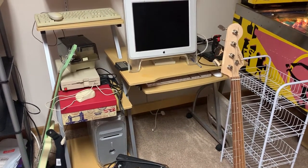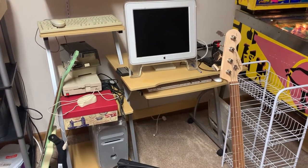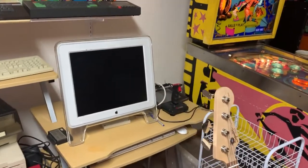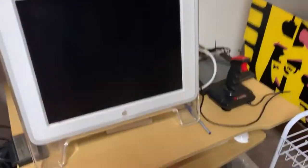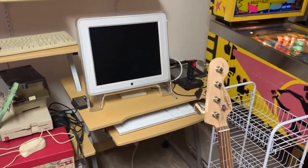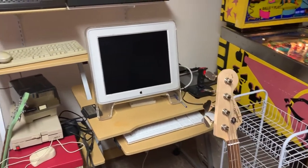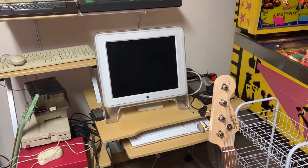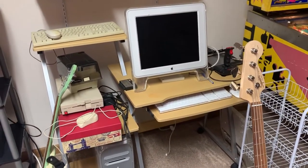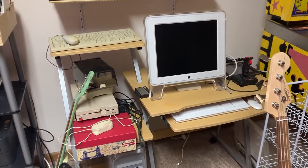First up we have a Power Mac G4 Quicksilver. This was my dream Mac growing up — in college these were in the music labs and I always wanted one. One day I bought one and now I have absolutely no idea what to do with it. The keyboard and mouse are actually for a G5 — I like the G5 keyboard and mouse more than the G4 black ones. Hopefully one day I'll come up with a cool thing to do with a classic Mac.